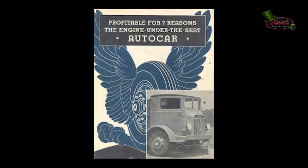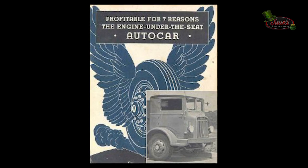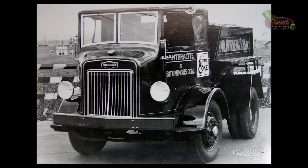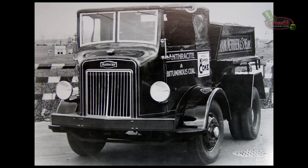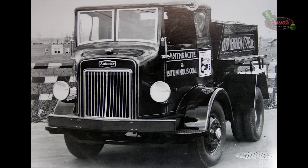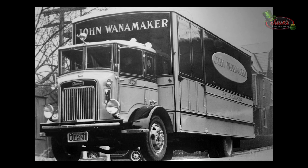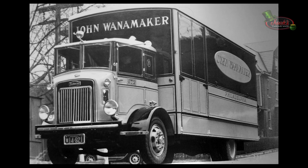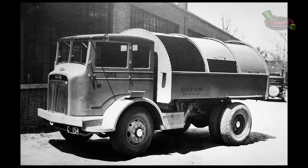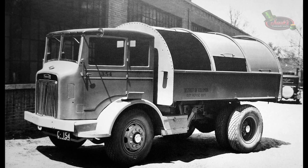In 1933, Autocar presented a completely new range of engine-under-the-seat trucks — the Type-U. It was equipped with the famous 6-cylinder Autocar Blue Streak engine with 84 to 101 horsepower. Autocar reminded potential customers that engine-under-the-seat models are five to seven feet shorter than conventional trucks of the same capacity, yet sacrifice nothing in sturdiness, power, or speed. Type-U models were offered with 89 to 175-inch wheelbase. The cab, identified as a special ironclad cab, featured side curtains rather than crank-operated windows, and rear-hinged doors for easier driver access. Additional 3,000 pounds could be added to its payload compared with any conventional model.